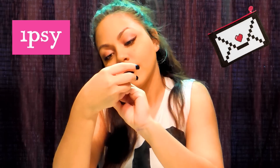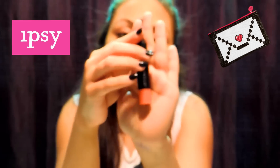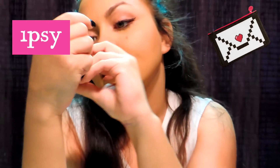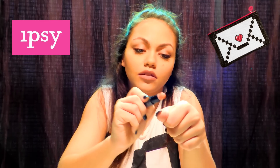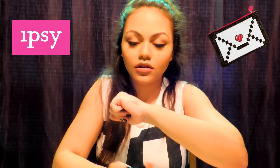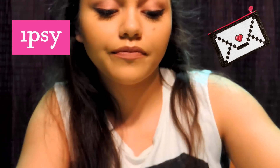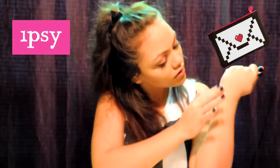Next I got a Trestique Baby Blush Stick in the color Bora Bora Coral. You can see the color right there — I'm going to put it on my skin. I probably shouldn't put it right there — I should probably put it right here so people can actually see. That's the color. I'm going to blend it out a little bit — it's a nice color.